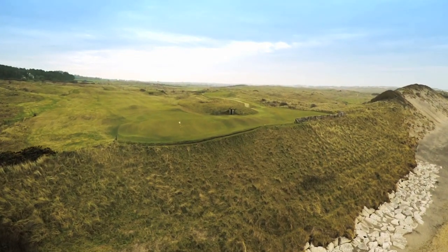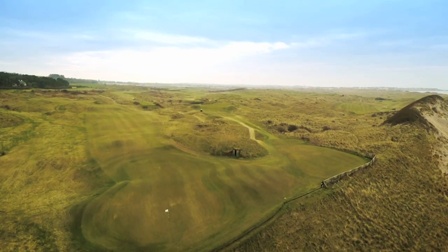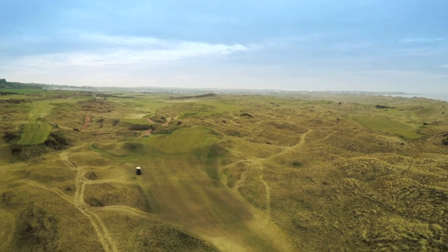A former and future host of the Open, Royal Portrush is one of the most famous golf clubs on the planet. The Dunluce Links was shaped by the legendary Harry Colt and is as demanding 18 holes as you'll find anywhere.